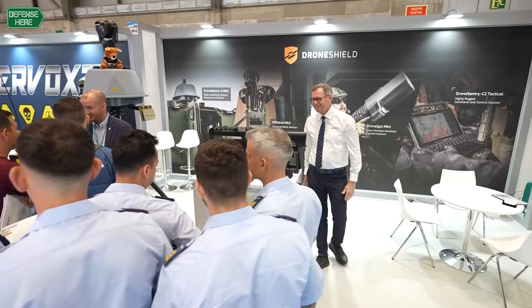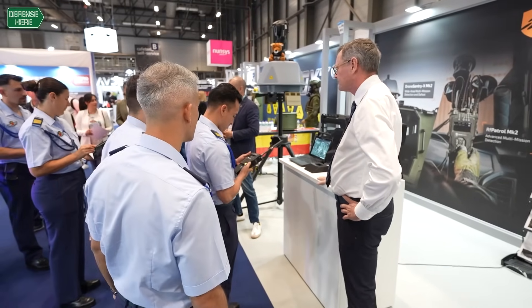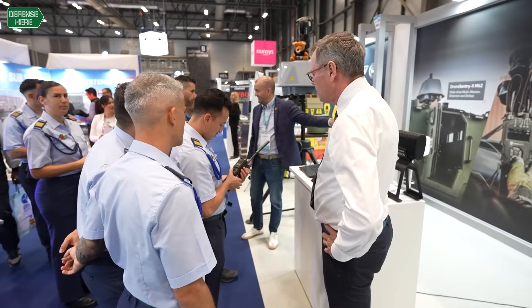We produce Counter-Drone equipment and we are 100% dedicated to Counter-Drone equipment. I think we're the largest global company with focus on Counter-Drone solutions only. We don't do anything else — we do Counter-Drone solutions.